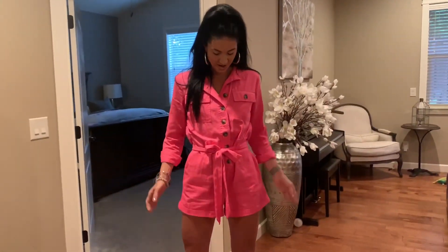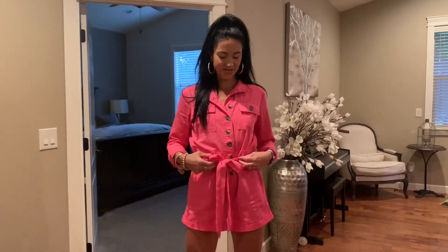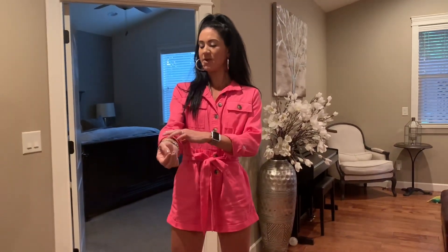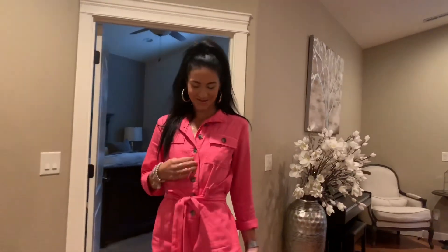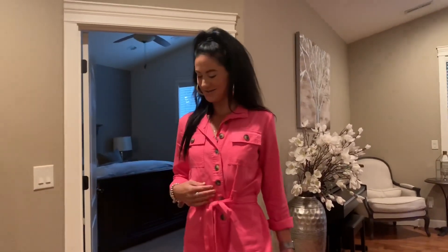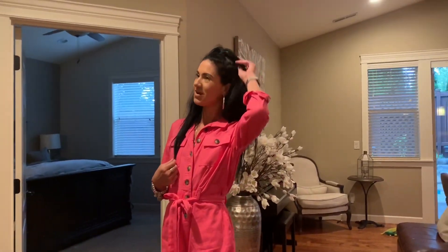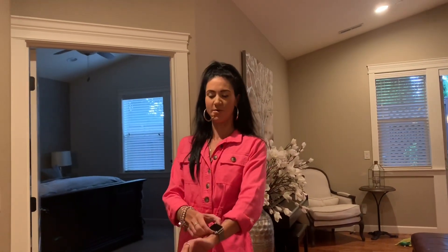For my blind viewers today, I am wearing a cute hot pink — Barbie pink — romper with shorts, a cuff on the shorts, buttoned down with a tie sash and three-quarter length rolled-up sleeves. The buttons are tortoiseshell color, which gives it a little safari vibe. I'm wearing nude espadrille wedges, my hair is black and long and halfway pulled up on top, with big silver hoops, silver jewelry, and my Apple Watch.